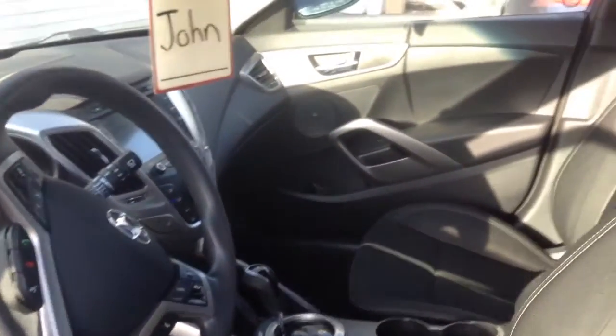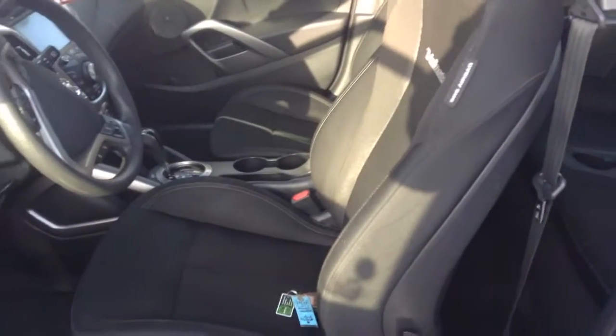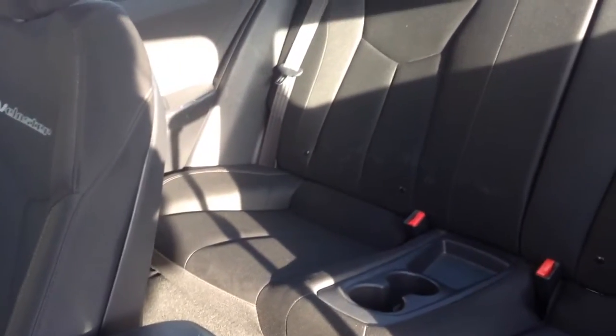Let me give you a better look in just a moment. Let's put the seat back and maybe I can show you the back first. Here's the back of the vehicle. Sorry, the sun's giving it a bit of glare. Hope you can see everything.